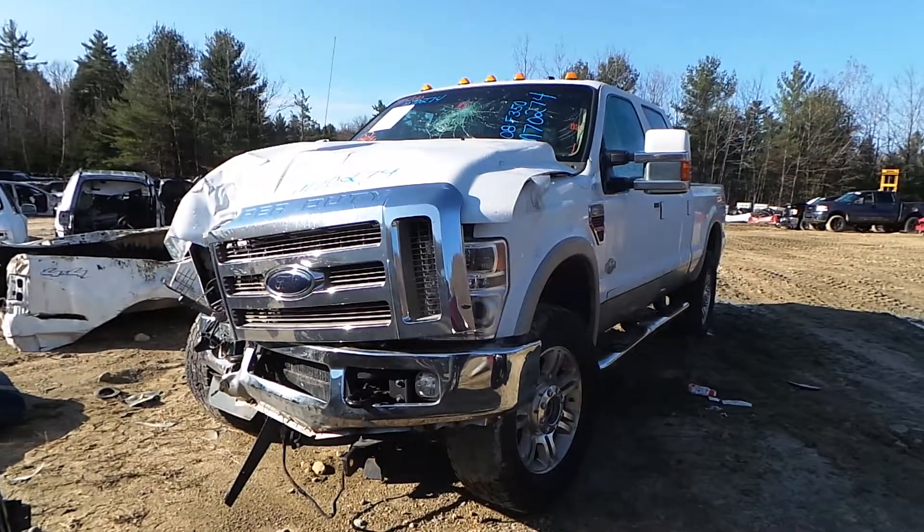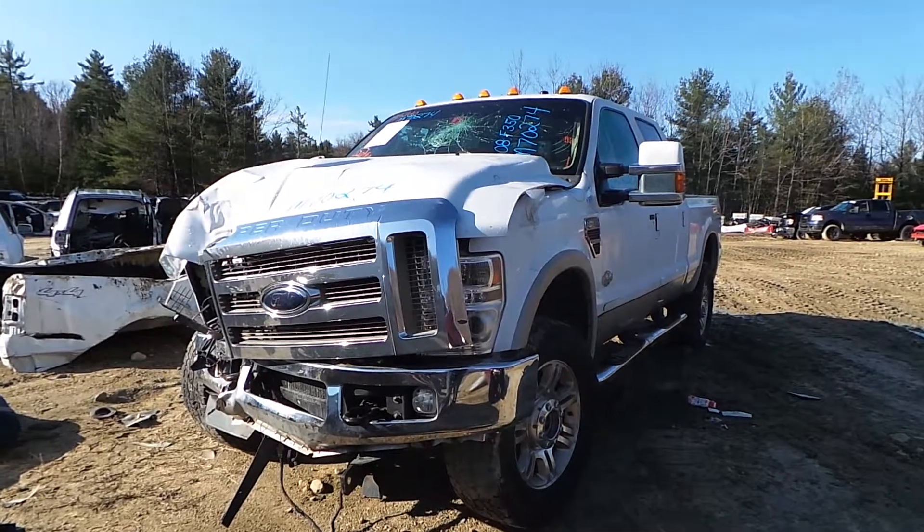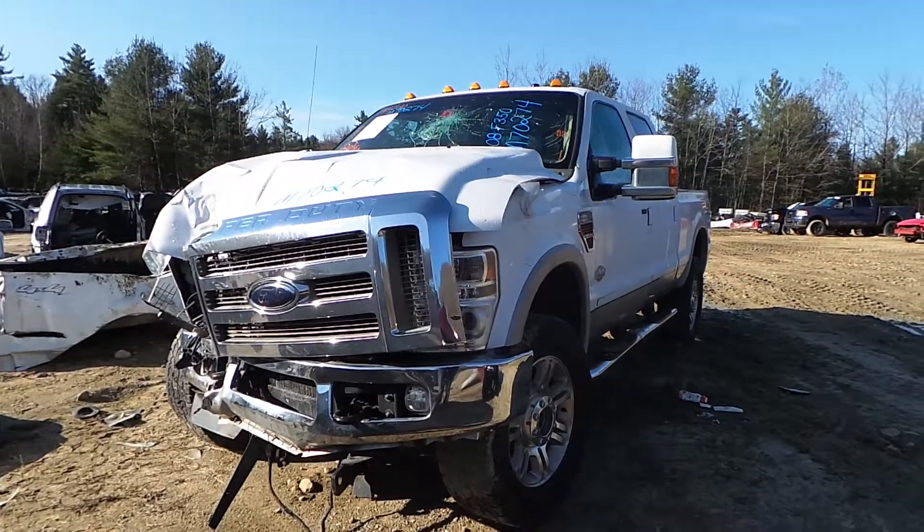Hi, this is Alex with New England Auto and Truck Recyclers. Today we are inventorying a 2008 Ford F-350, stock number M70274.